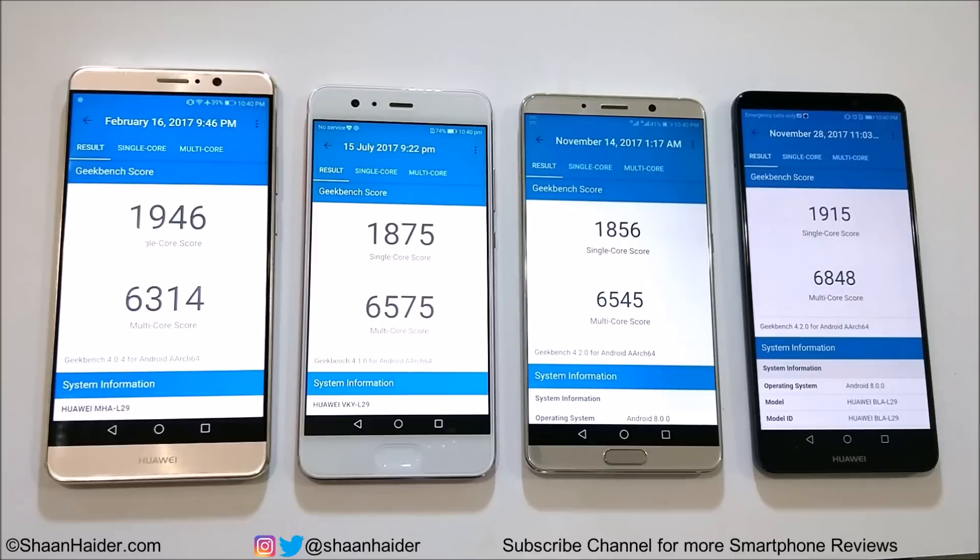As you can see, most of the time the performance of Mate 10 was better. All of these are flagship devices from Huawei from the last 12–14 months, so performance is pretty much the same across the board. If you're going to get any of these devices you will be happy with the performance. That's all for now — thanks for watching, don't forget to subscribe for more videos, tips, and tricks. See you next time!